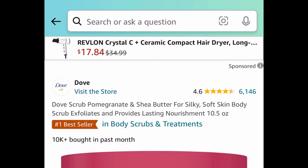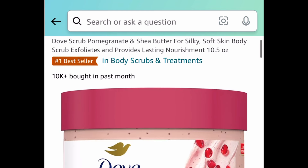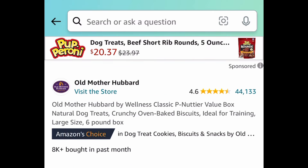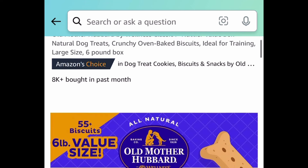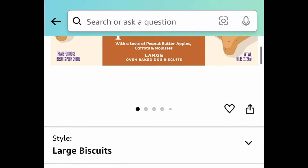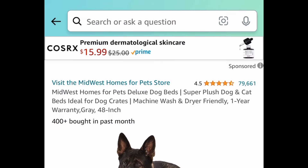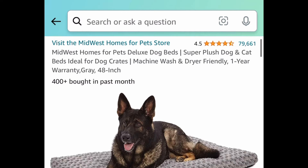Next we have this ice roller for your face and it's $5.98. Next deal is the Dove body scrub, currently $3.79. Next we have these dog treats — you're getting six pounds and this is a well-known brand. Go ahead and click that coupon and get it for $9.99.